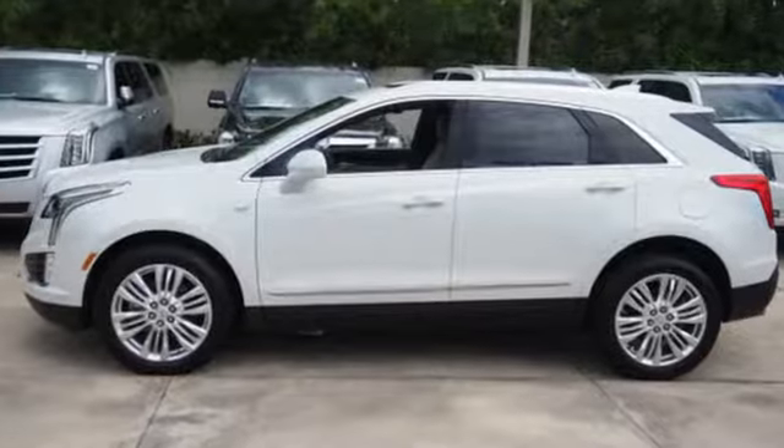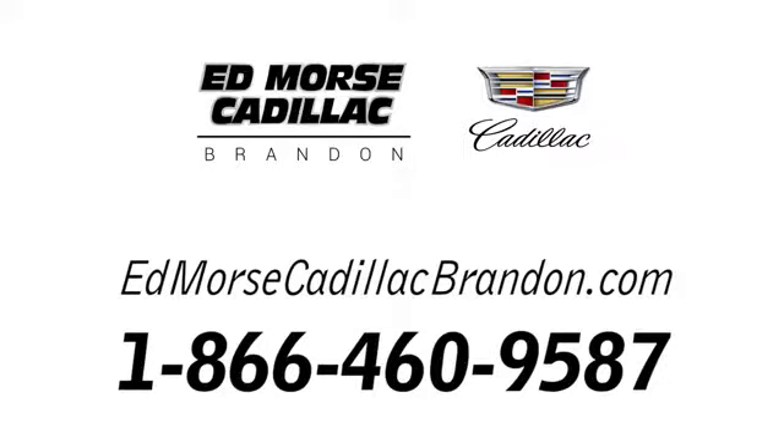Stop in for a test drive and make it yours today. Call us today at 1-866-460-9587. For value and for service, it's Edmars.